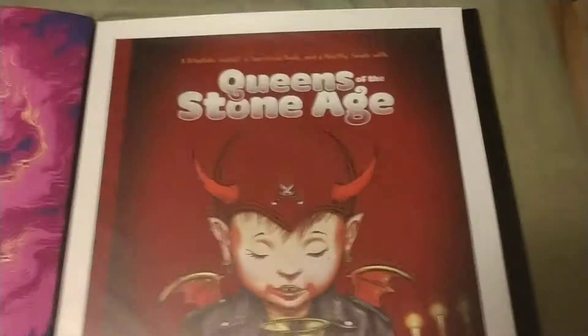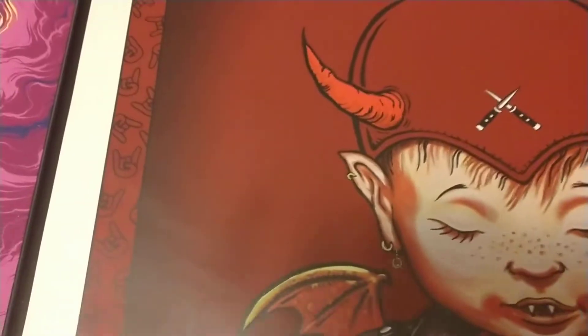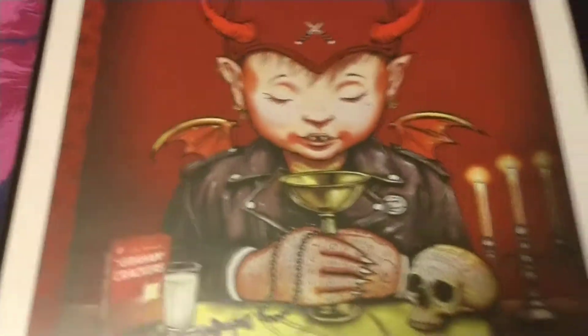Here's another Zoltron — this is Queens of the Stone Age but it's from that little golden book series. Pretty cool.